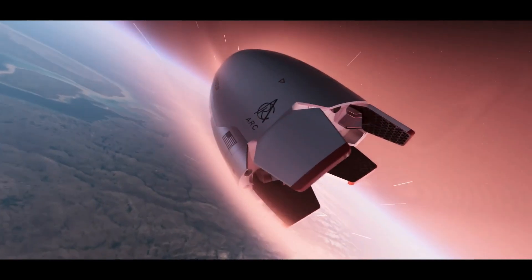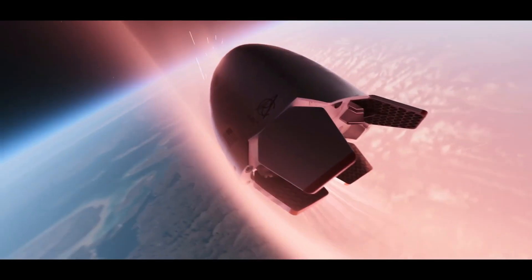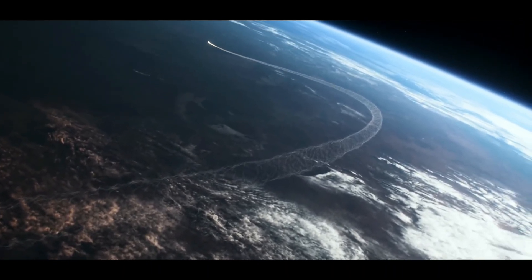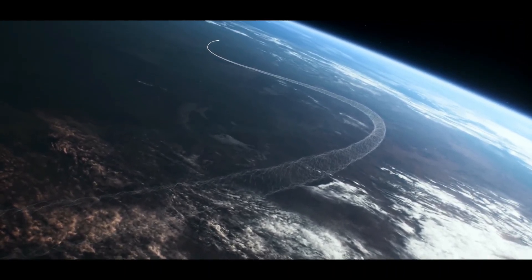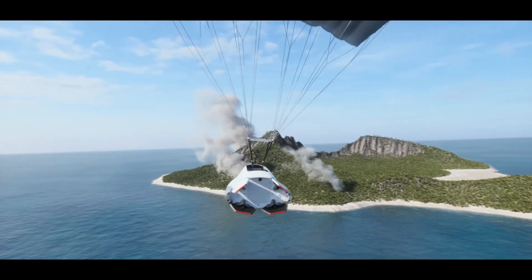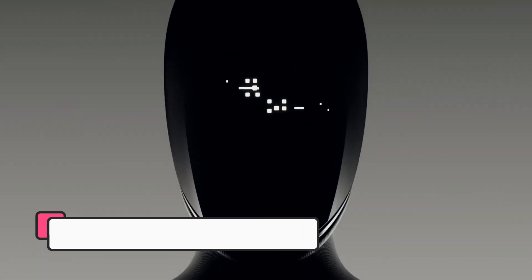By turning space into a global express route, ARC could redefine supply chains, disaster relief, and defense logistics, marking a major leap toward the next era of space-enabled transportation and on-demand global connectivity.